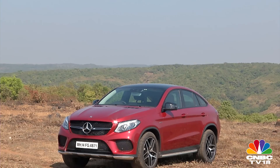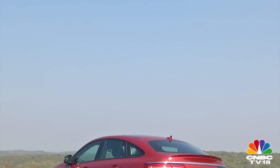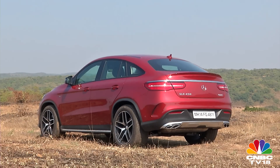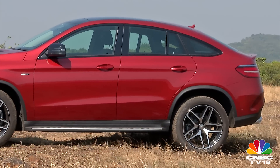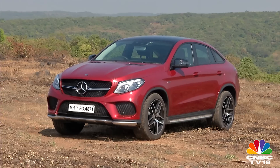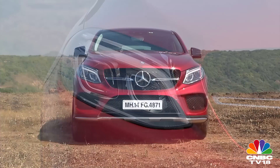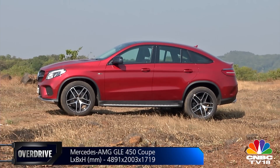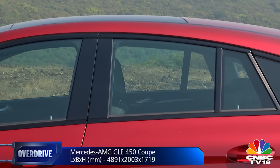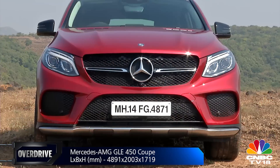The GLE Coupe is a Mercedes product without a predecessor. The most obvious element in the design, as the name suggests, is an unconventional coupe line — well, now conventional thanks to the X6. It is a form over function characteristic, as I shall explain later. The coupe is longer and wider than the GLE, which translates into more bulk on the outside and more space on the inside — that means a sportier footprint.